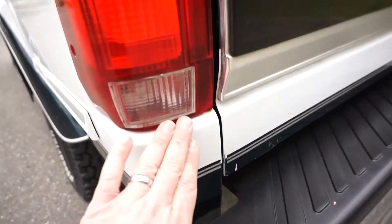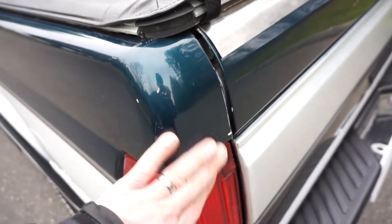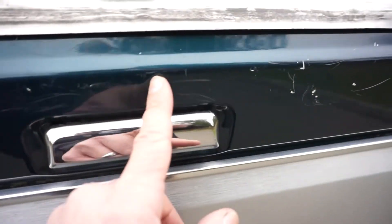The tail lights are nice and clear — no condensation, nice red with just a little bit of fading. There's a bit of pollen, which is getting crazy around here. The top of the tailgate has some little chips and scratches — that kind of stuff tends to happen to tailgates from loading.